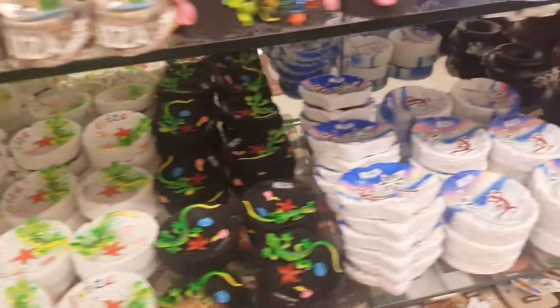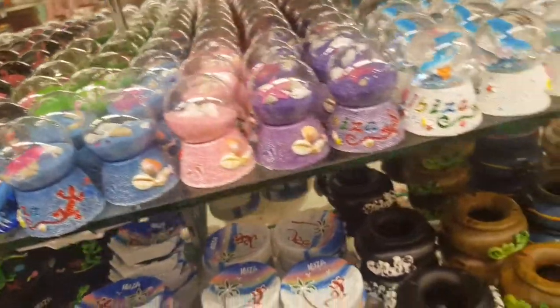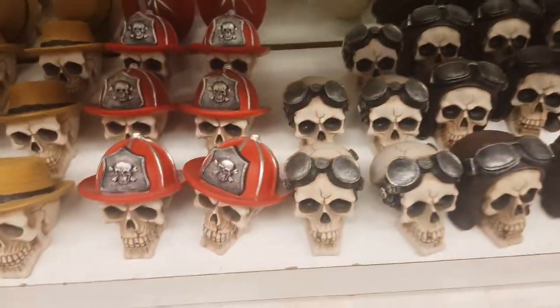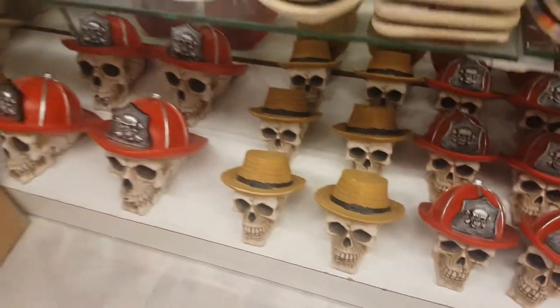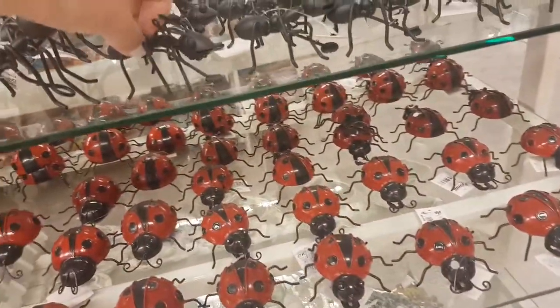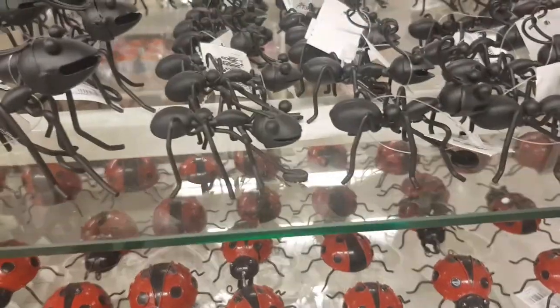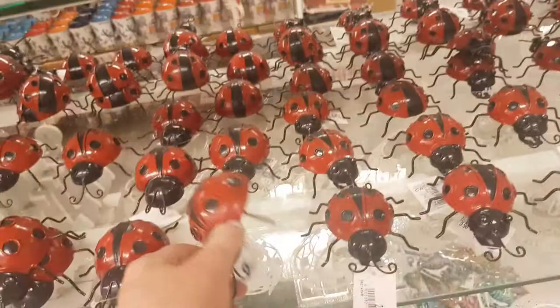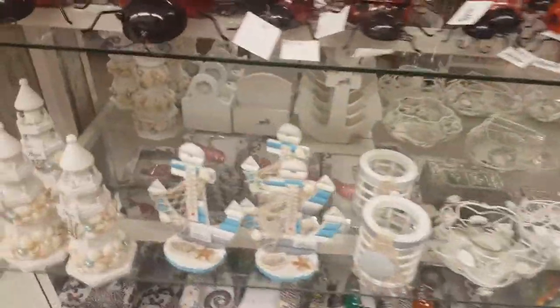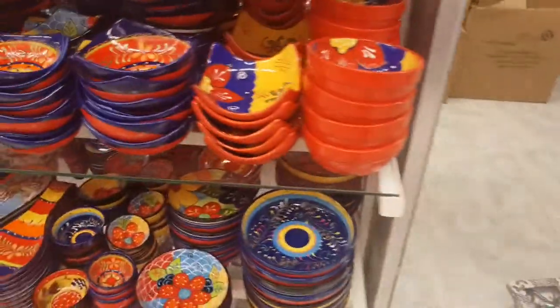They've got them in black and white - that's really cute, I love the colors on that. Some skulls - I'm not sure what that's about. You can have a fireman's skull or a cowboy skull. Let's look over here - we've got some little ants with a cleaning ant. It's kind of cute actually because they are hard workers. You can get massive big ants. Little ladybirds - I think these would be for the garden. Some lizards to hang in the garden with glazed glass.